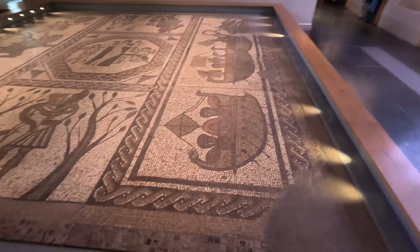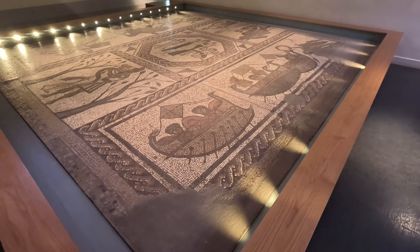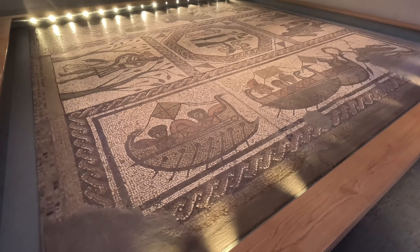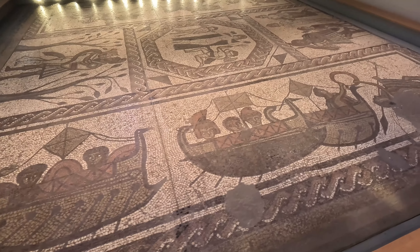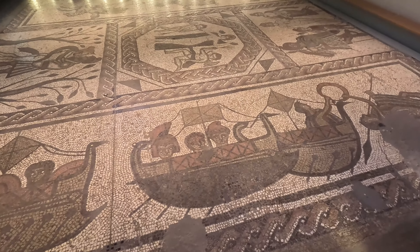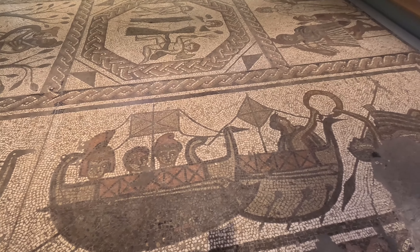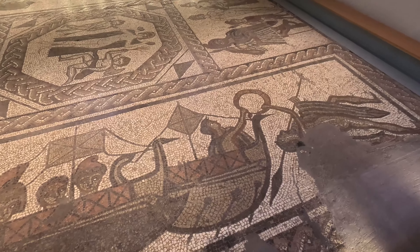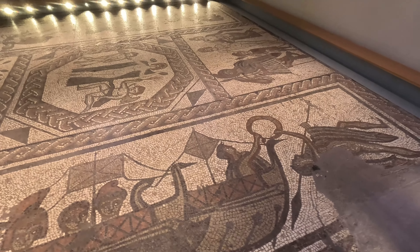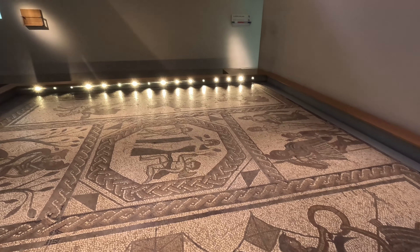It was discovered in the bath complex of a Roman villa at Low Ham near Langport, where it formed part of an entry to a cold plunge pool. The mosaic is amazingly made of over 120,000 individual coloured tiles that are made from locally sourced limestone and clay. It was created around AD 350 and it is really something to marvel at.